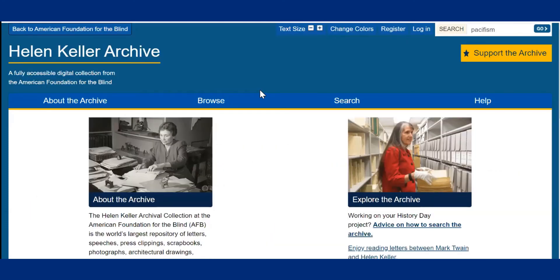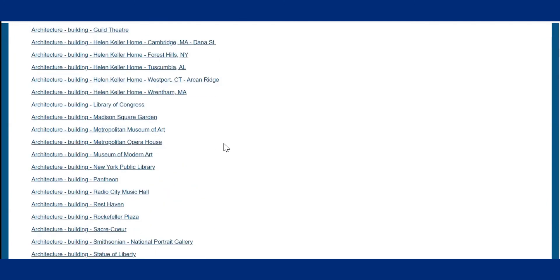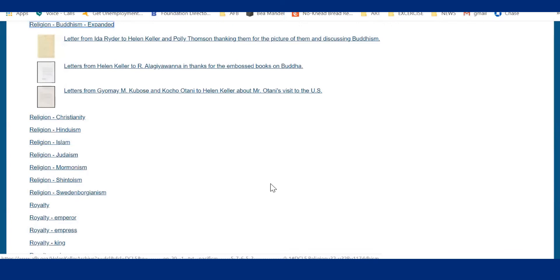Finally, let's learn to browse by subject. This tool allows you to find material in alphabetical order by topic. Go to the browse tab and select the browse by subject option. An enormous list comes up, and unsurprisingly, blindness is a large category. You'll also find categories such as France, socialism, and tuberculosis — which is extremely lengthy. Use your controls to find your search term: on a Mac use Command+F, on a PC use Control+F. I'm going to use Control+F and search for the term 'Buddhism.' Up it comes — this takes me to 'religion-Buddhism.' I click on that term and three items come up under that section.